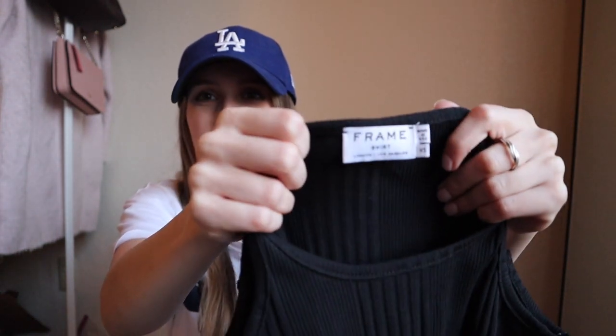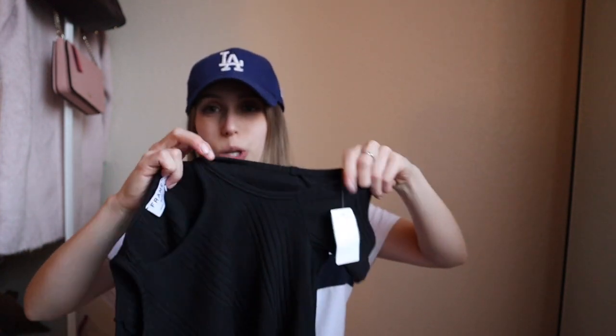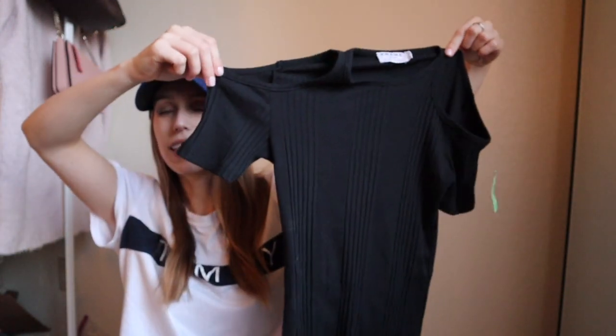This one — I don't know guys, was this a good or bad buy? It's Frame, which is good, but these little cutout cold shoulders are not a thing anymore, and it's a size extra small. Maybe I messed up on this one — it's also a black basic. We'll see.